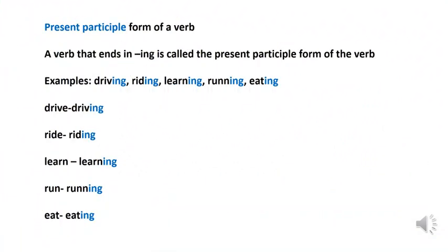Let's learn about the present participle form of a verb. What is a present participle? Present participle is nothing but a form of a verb. A verb that ends in -ing is called the present participle form of a verb. The words like driving, riding, learning, running and eating are some examples of present participle forms of the verb. For all these verbs, we are adding -ing to the base verb.